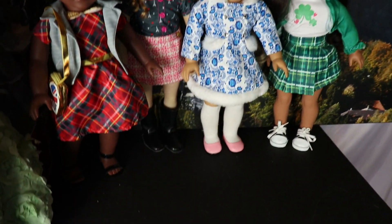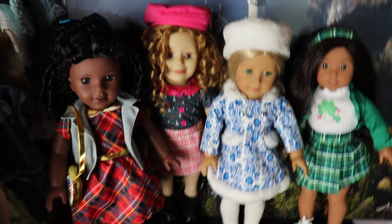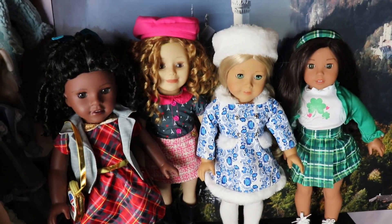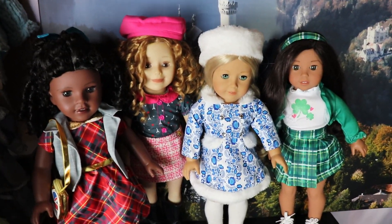That has been all the My Life As versions of the World Traveler outfits. Make sure to leave a comment down below letting me know which one is your favorite, and make sure to subscribe for more doll collecting videos. I'll see you all next time.